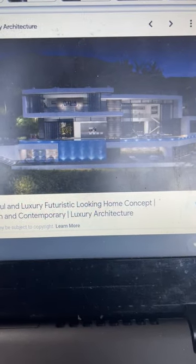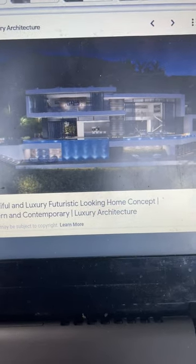And so like here — here is this house right here.